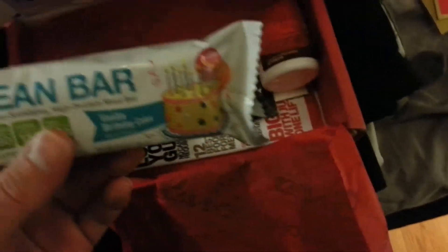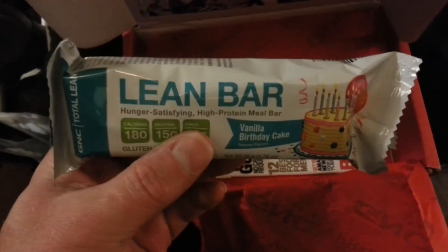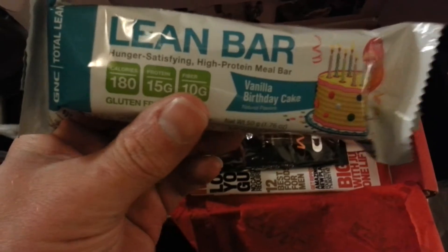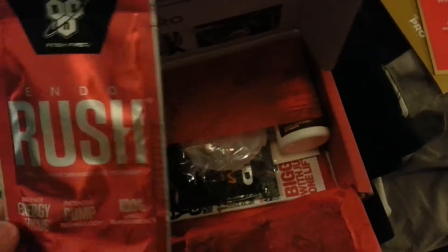This is the Lean Bar by GNC, it's vanilla birthday cake flavor. It's like a protein bar or meal replacement — that's good, I'll try that out.